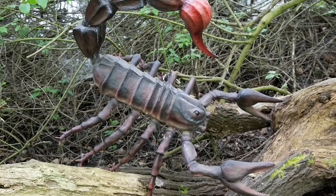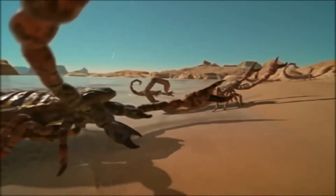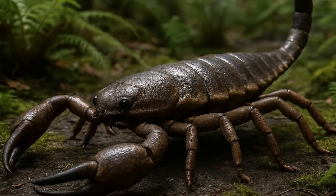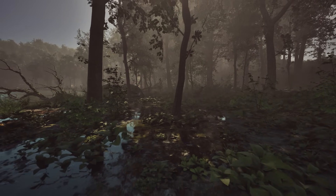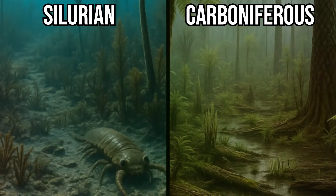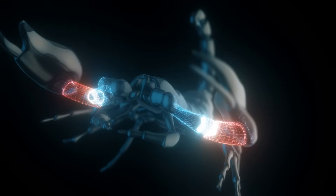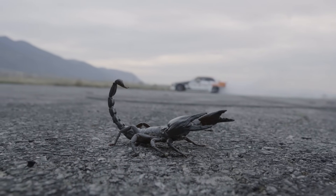Pulmonoscorpius was one of the largest known terrestrial scorpions, and would have been a formidable ambush predator, preying on early amphibians, insects, and other arthropods. Another contender is Brontoscorpio anglicus, which lived even earlier during the Silurian period. This species has been estimated at close to a meter in length, making it one of the biggest scorpions ever described. Brontoscorpio still carried traits for both water and land, bridging the gap between aquatic and fully terrestrial scorpions. Their body design was already surprisingly modern — powerful pincers, a segmented body, and a tail tipped with a stinger, so effective that scorpions have hardly changed in over 400 million years.